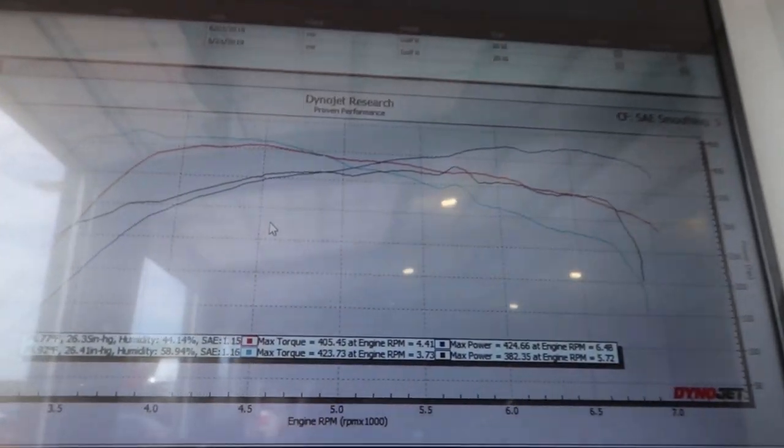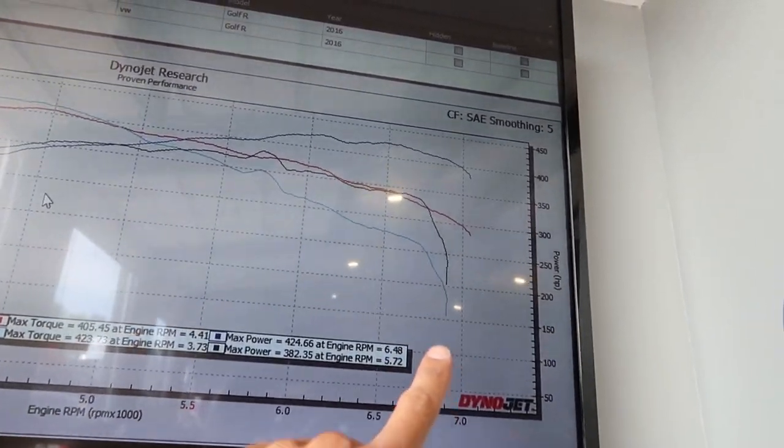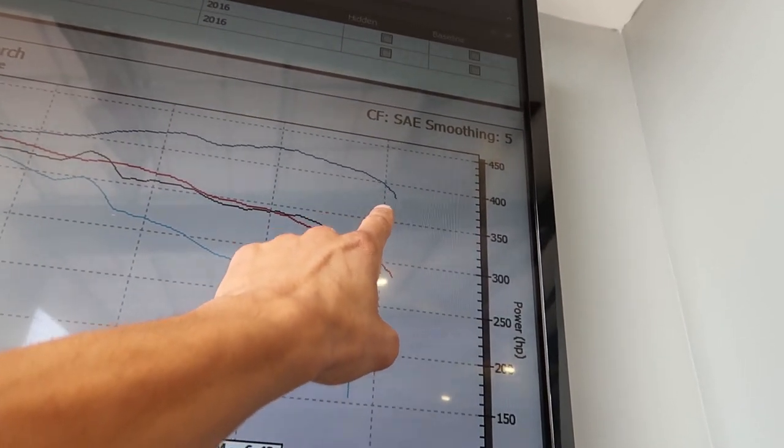First dyno pull done, and I'm very happy with the number. We're looking at 424 wheel and 405 torque. We gained 40 horsepower, which is about exactly what I was thinking. We lost about 15 foot-pounds of torque, but we overlaid the files and you can see we made a ton more power at redline — which is exactly what I wanted. Looking at about 70 wheel horsepower gain there. I sent the log to Frank and he said add one PSI, so we'll do that and run it again.